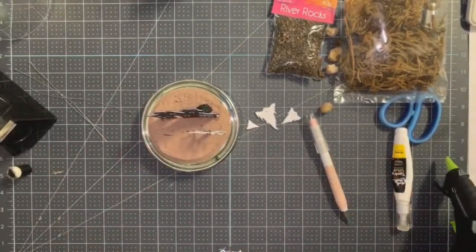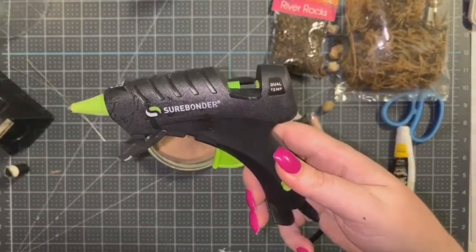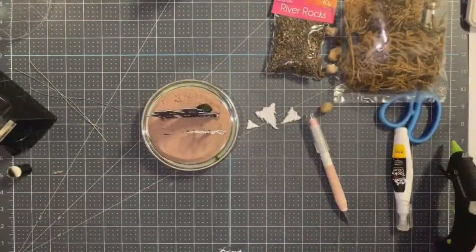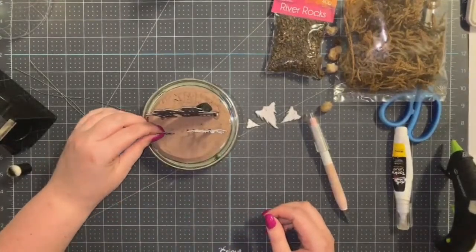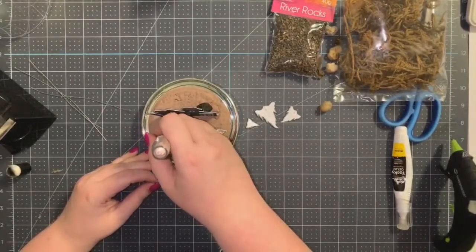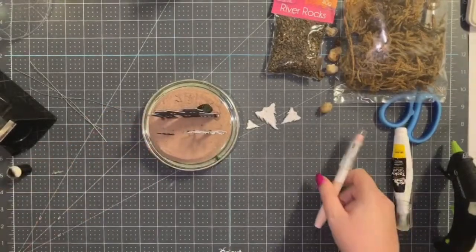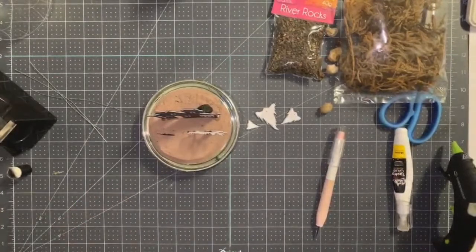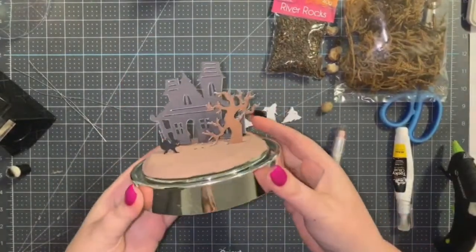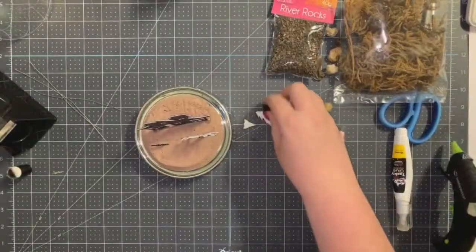Lisa asks what brand my hot glue gun is — it's a Surebonder, the small one. I have the small and large; it has dual temp so it's hot or cold and it generally doesn't leak. I've had it on for an hour without leaking, but it does depend on the glue sticks you use. The Surebonder ones are available at either Spotlight or Lincraft and I really like mine. So far we're looking good — the house is situated and the rest of it is really just decorating now.